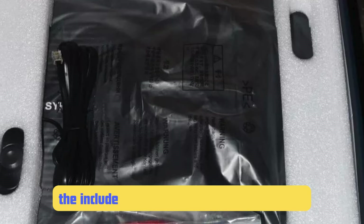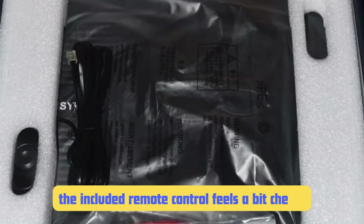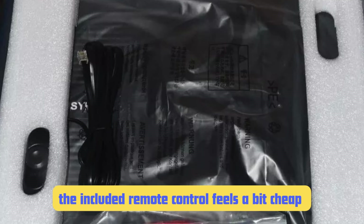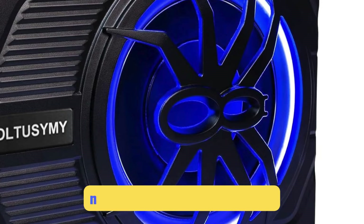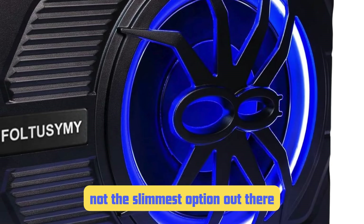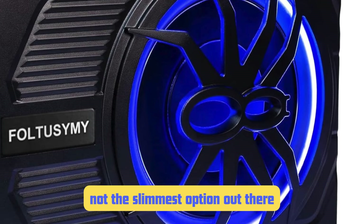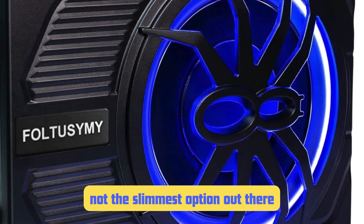However, no product is perfect. The main issue I've encountered with the Fultusami is that the included remote control feels a bit cheap compared to the quality of the sub itself — it works fine, but it doesn't match the premium feel of the subwoofer. Also, at 3.25 inches tall, it's not the slimmest option out there. While it will fit under the seats of most vehicles, you'll want to measure carefully if you have a car with limited under-seat clearance.